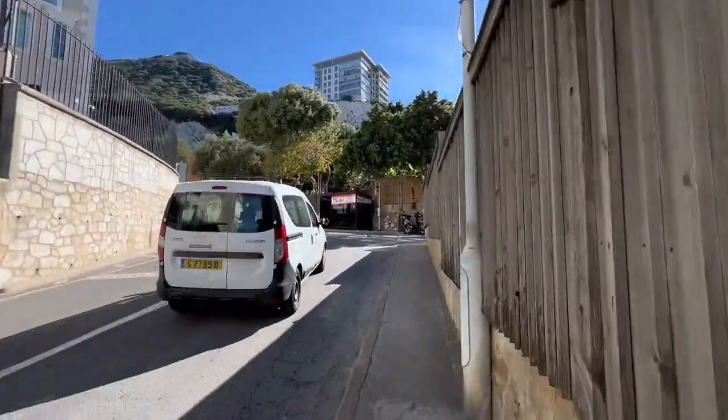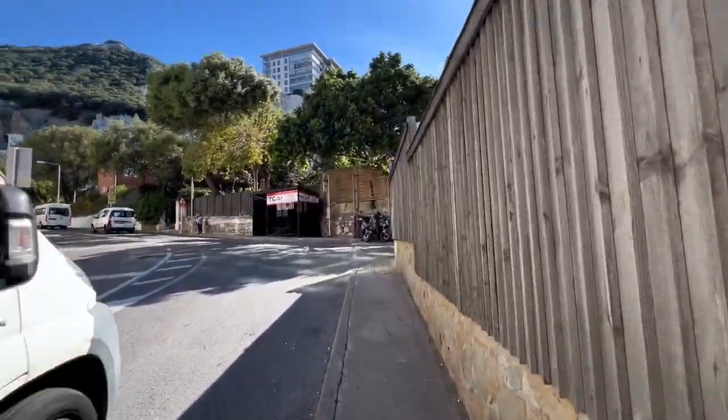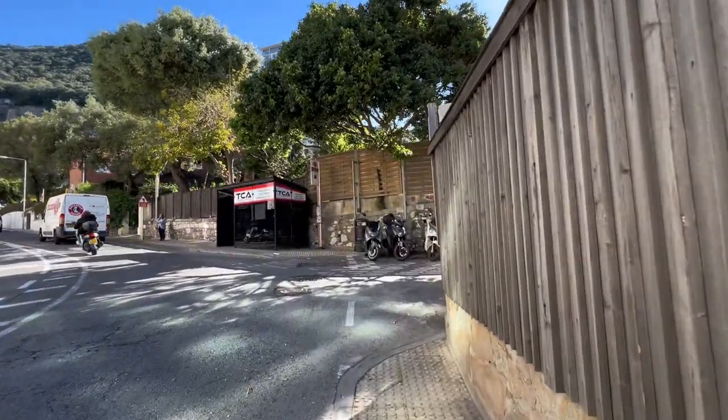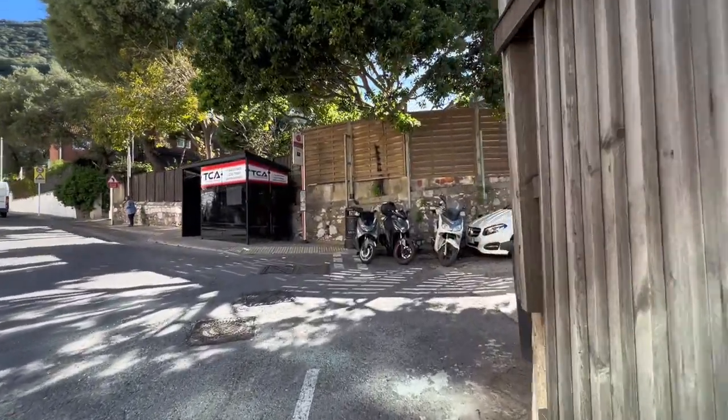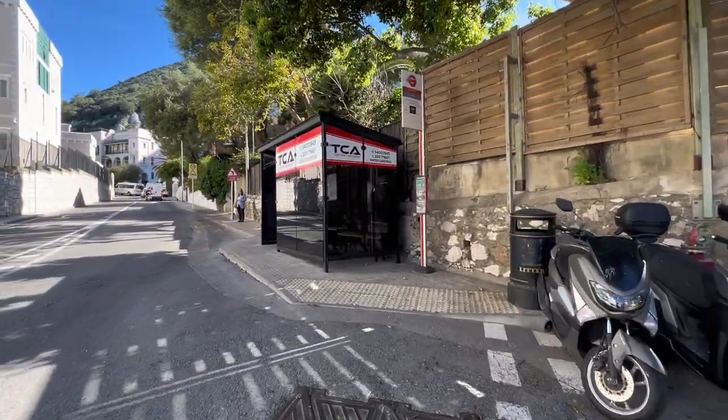That's it guys, that's all we could see. So pretty much it has a very interesting position — hiding. If you want to hide from everyone, then great position. Nobody will see you from there. You wouldn't see anyone either.